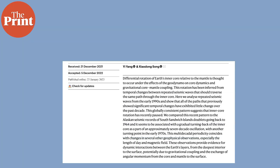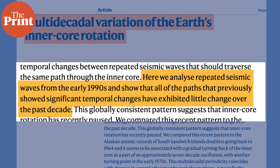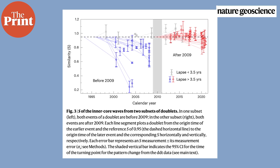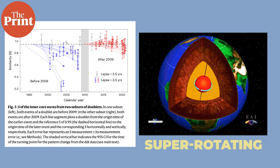So the inner core spins either faster, slower, or at the same speed as the mantle. In the new study, researchers studied quakes from 1995 to 2021 with a focus on doublets — repeating earthquakes at the same region with nearly identical waveforms. They are typically part of the same earthquake sequence, with shocks of similar magnitude that could occur after seconds, minutes, months, or even years. The team found from analyzing seismic data that the inner core, which was rotating faster than the mantle — or super-rotating — had started to slow down in the late 2000s and reached the same speed as the mantle around 2009 to 2011.